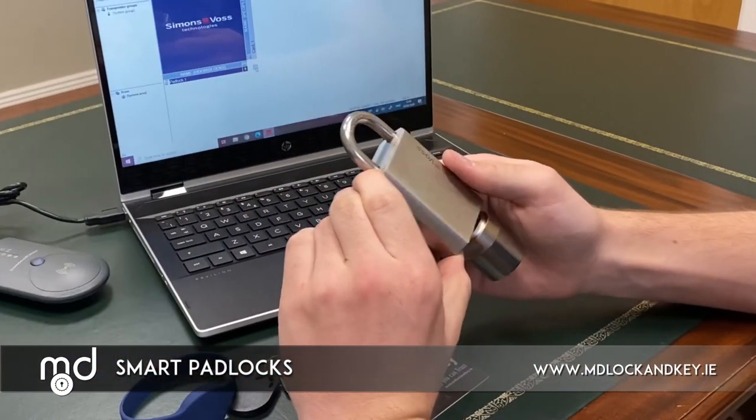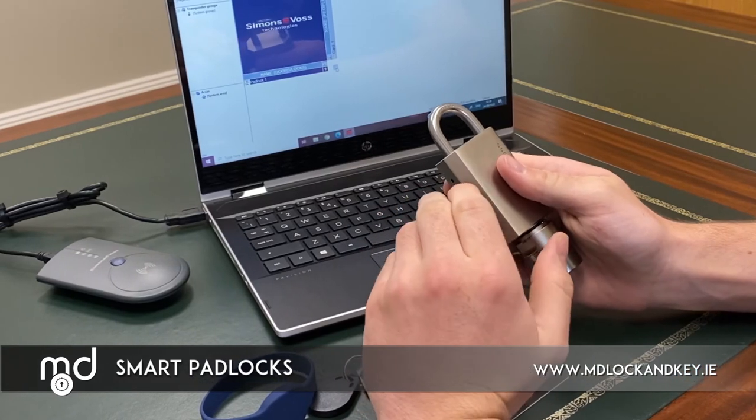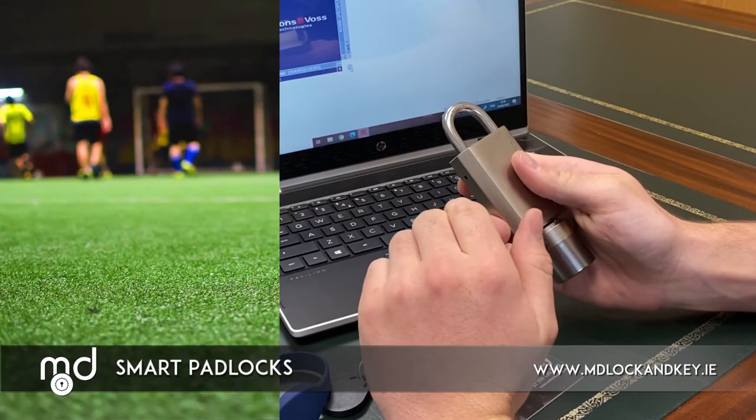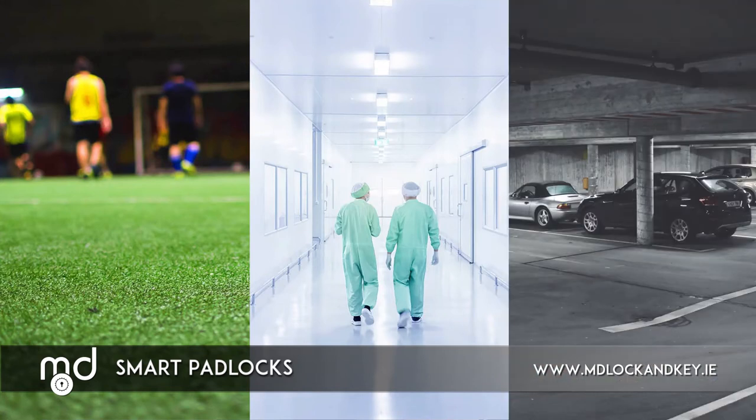Our customers have used these locks on many different applications, but some of the most popular applications are all-weather sports fields, clean room environments in pharmaceutical plants, and the main gates of staff car parks.